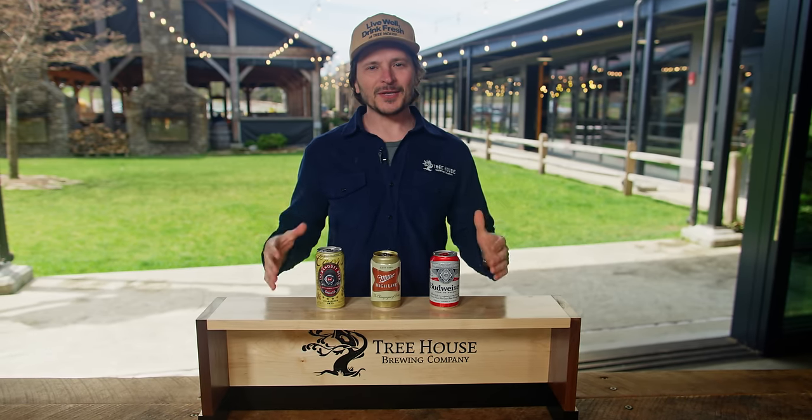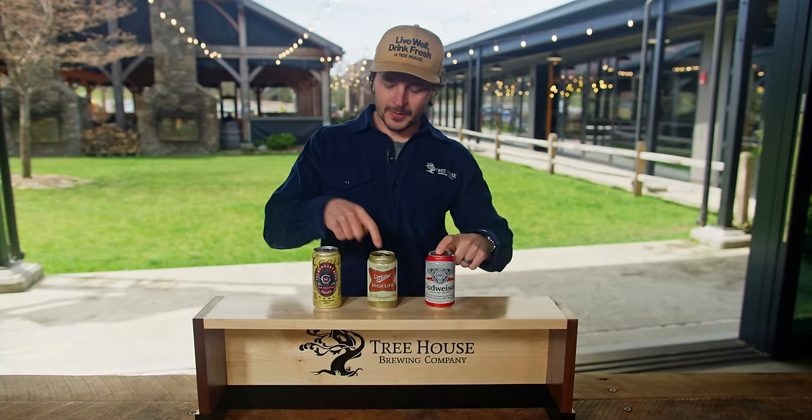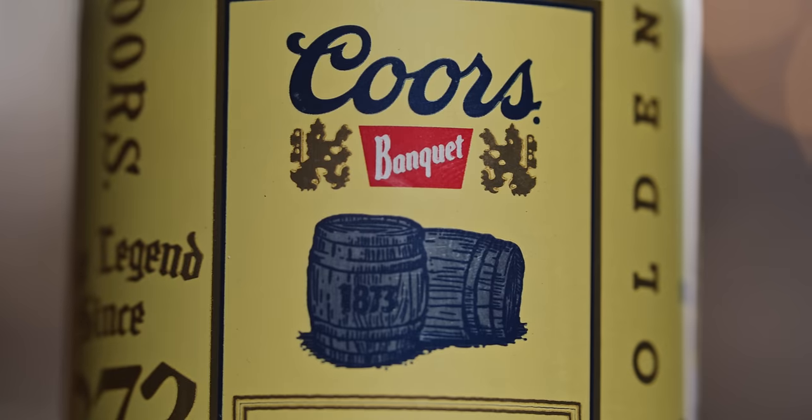This is the ultimate clash of the titans. We are pitting Budweiser, Miller and Coors against one another and we're going to pick a favorite.